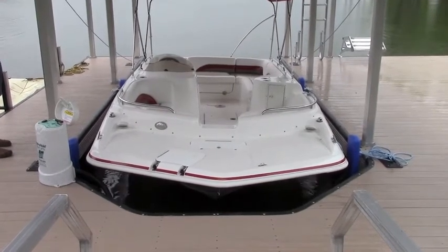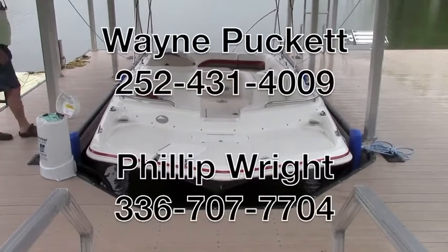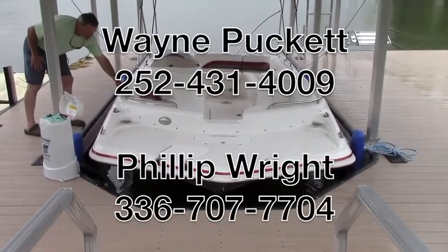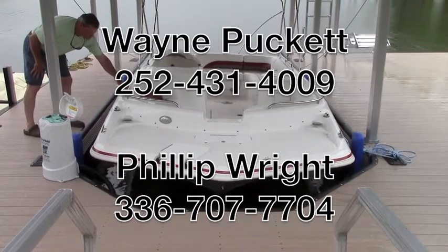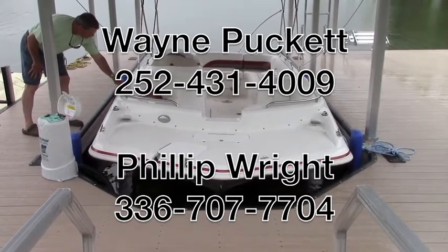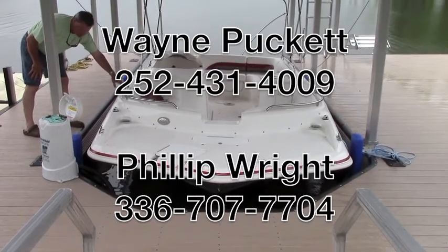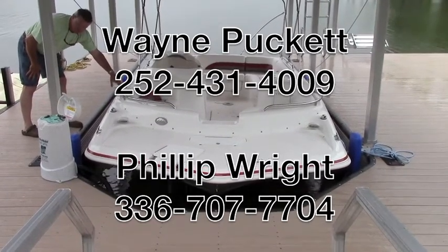The battery has a full three-year warranty and is not prorated. For more information, contact Wayne Puckett at 252-431-4009 or Phillip Wright at 336-707-7704. We would be happy to discuss the advantages and conveniences of Solar Marine Solutions' Solar Charge Boat Lift Power System.